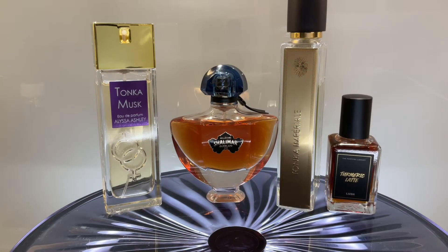Hi everyone, welcome to Perfections, the channel that is all about perfume perceptions. Today we are going to talk about tonka perfumes — they're very good for fall and winter time and I'm very passionate about them. If you're new to the channel, welcome and consider subscribing. If you're coming back, thank you for your continued support — I'm really happy to have you here again.